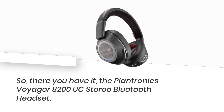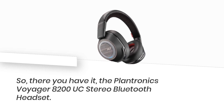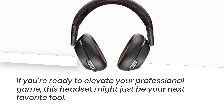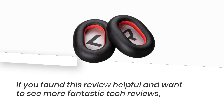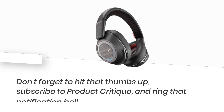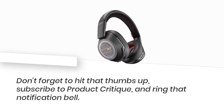So, there you have it — the Plantronics Voyager 8200 UC Stereo Bluetooth Headset. If you're ready to elevate your professional game, this headset might just be your next favorite tool. If you found this review helpful and want to see more fantastic tech reviews, don't forget to hit that thumbs up, subscribe to Product Critique, and ring that notification bell.